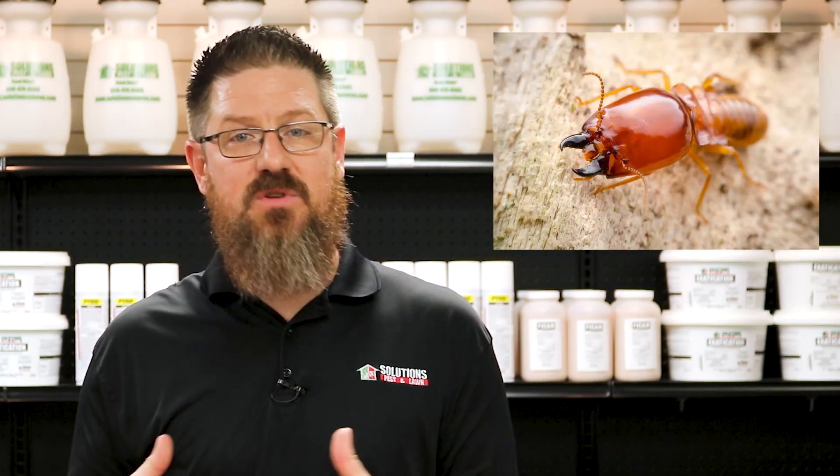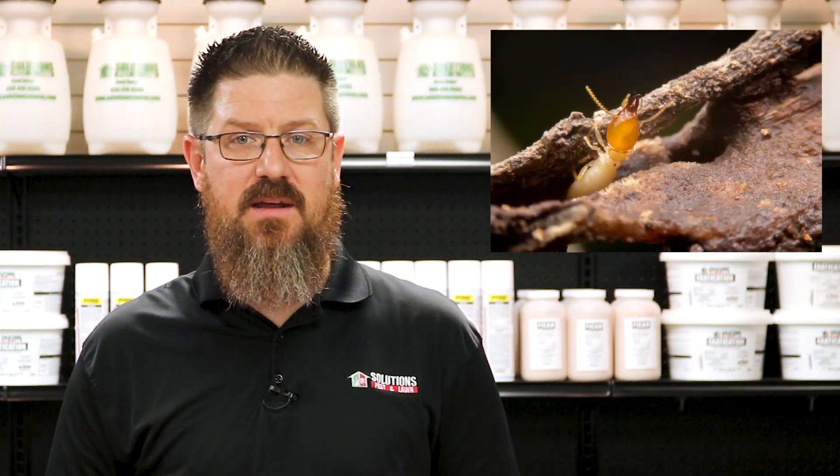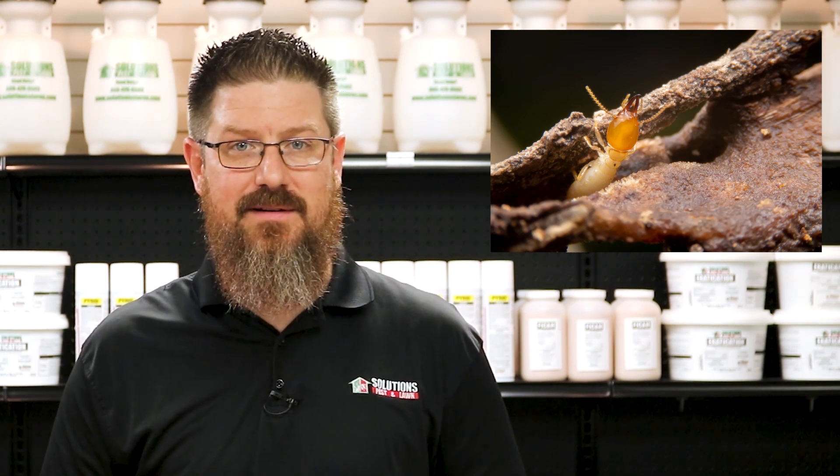Another easy way to tell them apart is to look at the soldiers. The eastern subterranean termite soldiers have a more rectangular head with large mandibles. The Formosan termite soldiers have a more oval-shaped head and they have mandibles that cross over one another. If you have termite activity, look for these differences to easily and quickly help you identify which termite you have.